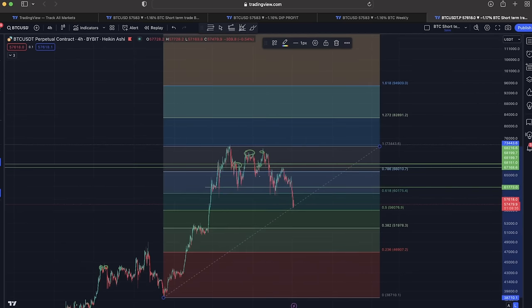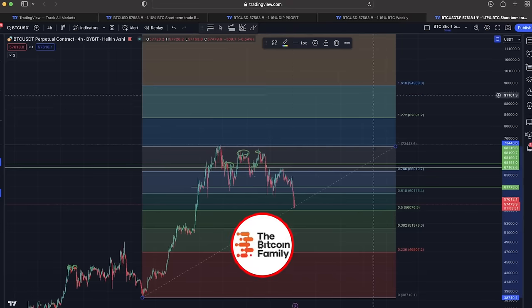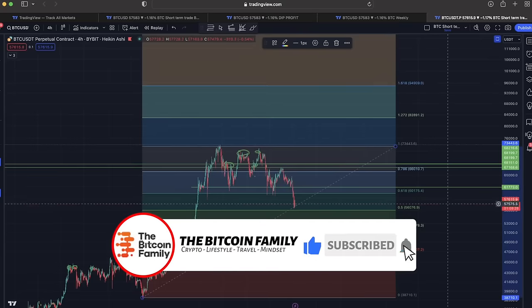The Fibonacci tool is a beautiful way to find support and resistance levels. If we bring it to the 1.618 extension, that would be amazing of course.